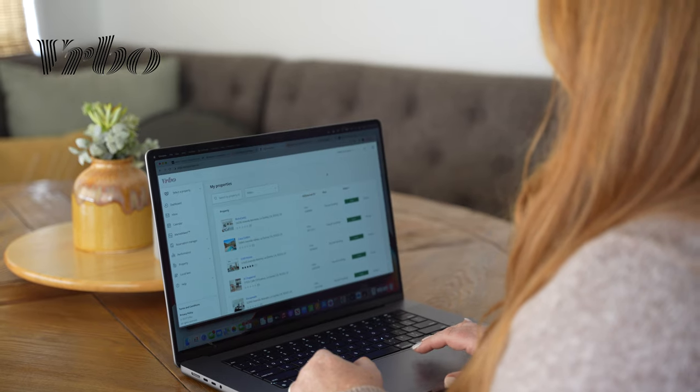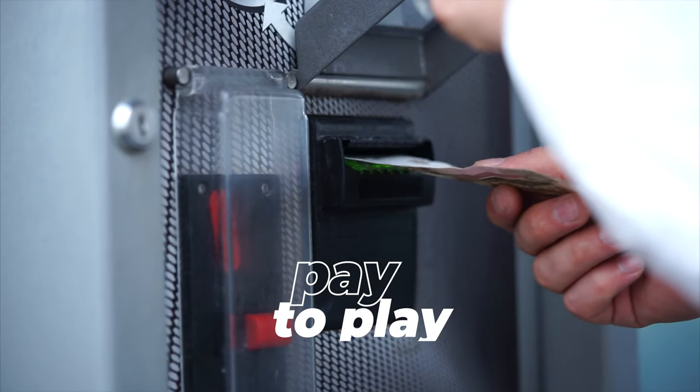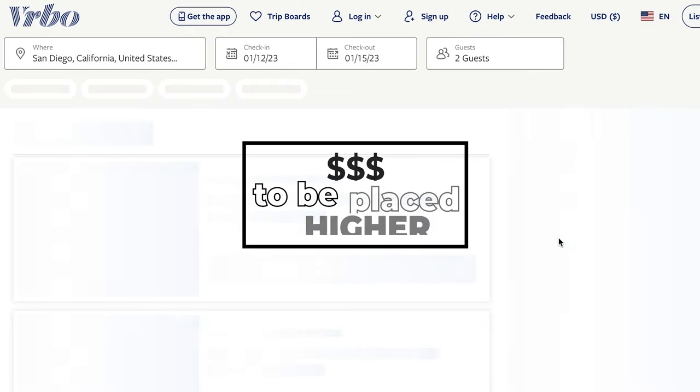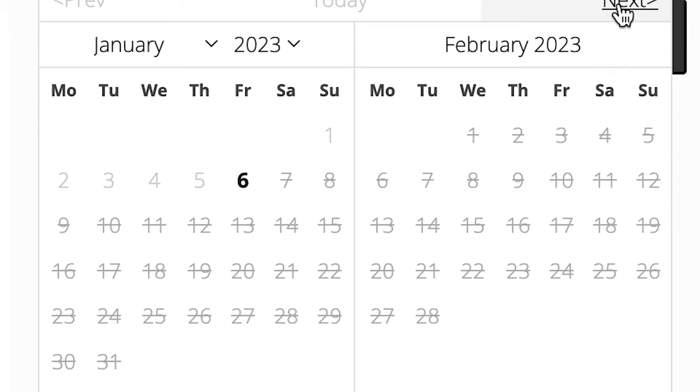In 2023, we're going to switch things up a bit. Airbnb is still going to be a focus area, but we're going to build out our portfolio on Vrbo as well as other online platforms. In the past, we didn't really bother with Vrbo because it was a pay-to-play game, where people with subpar properties could pay to be placed higher in search rankings, and we just weren't having any issues filling our properties with Airbnb alone.